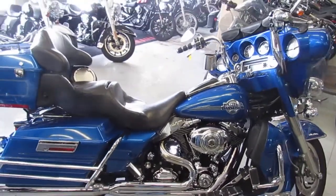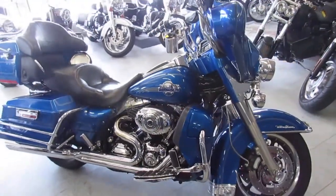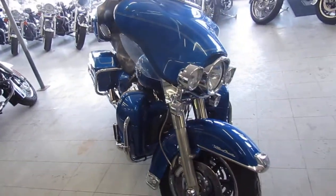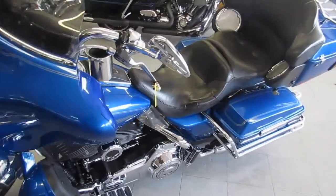This is one sharp 2007 Ultra Classic for only $8,499. Guys, don't miss out on this one. We have guaranteed financing available, out-of-state financing available, and we can assist with shipping nationwide, layaway programs, and we also offer a leasing program. So give us a call today and you can ride today. ApprovalPowersports.com.